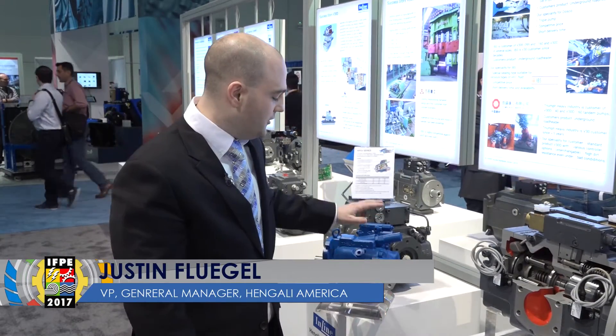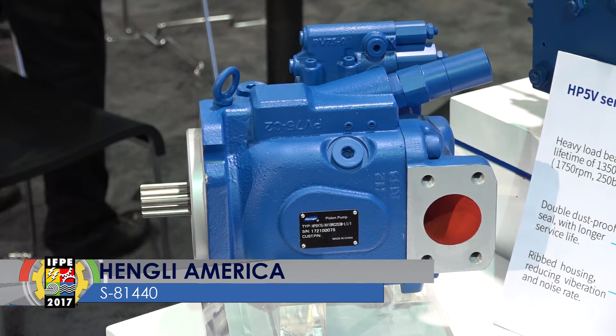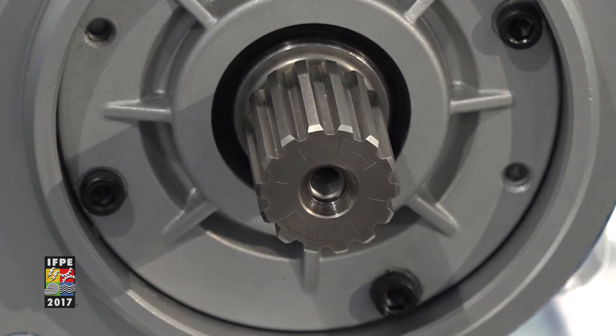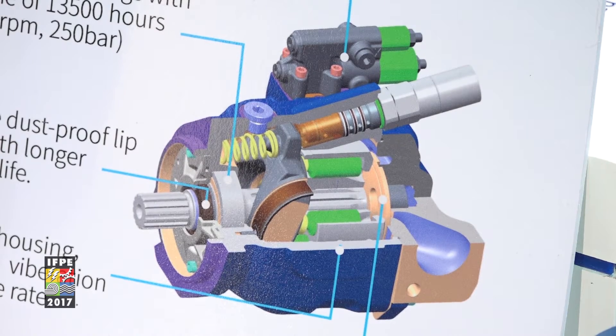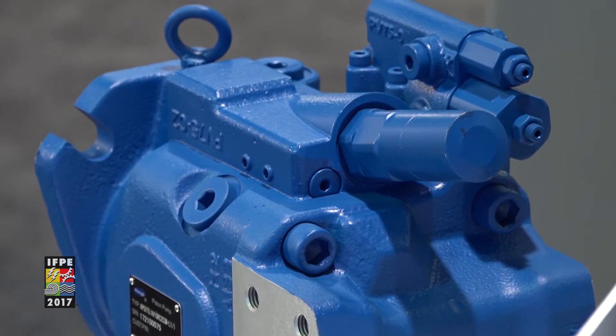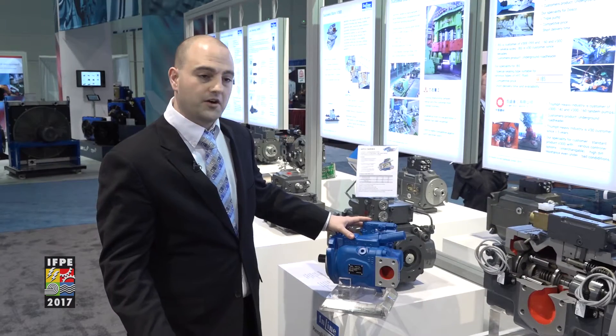At IFP, we're unveiling our HP5 series of pumps. It has a 25% weight reduction from our HP3V line, but it has the same pressure rating, so our power density has increased. We also have a landing pad here so that we can add more electronic controls than currently available in the market.